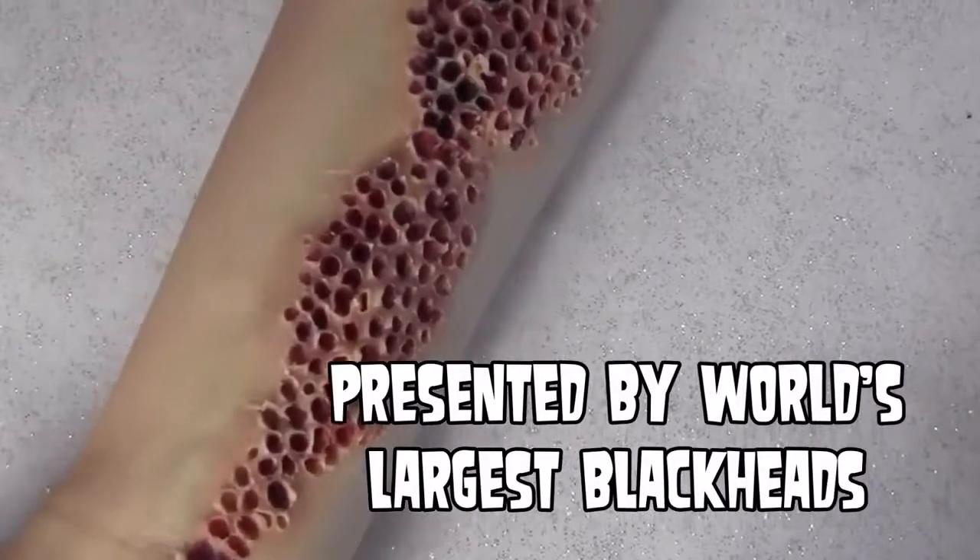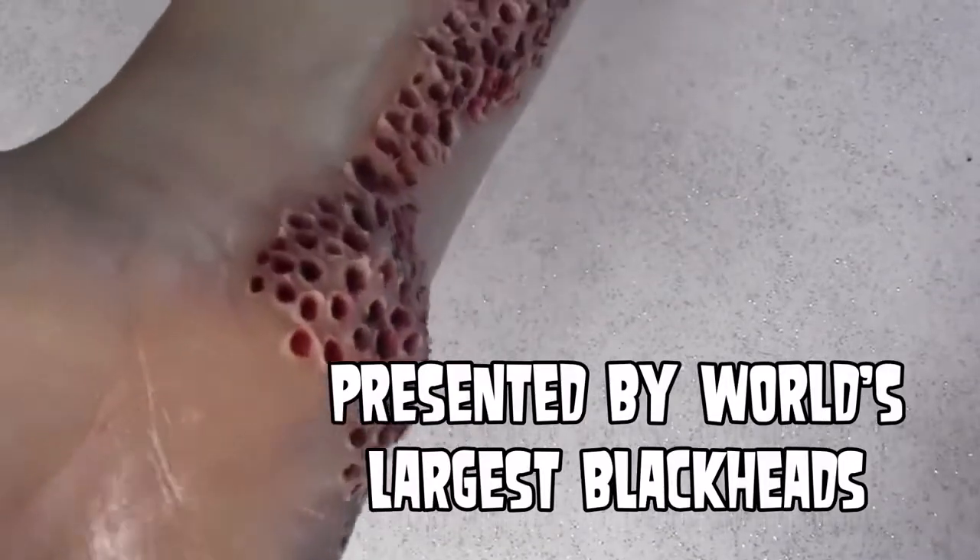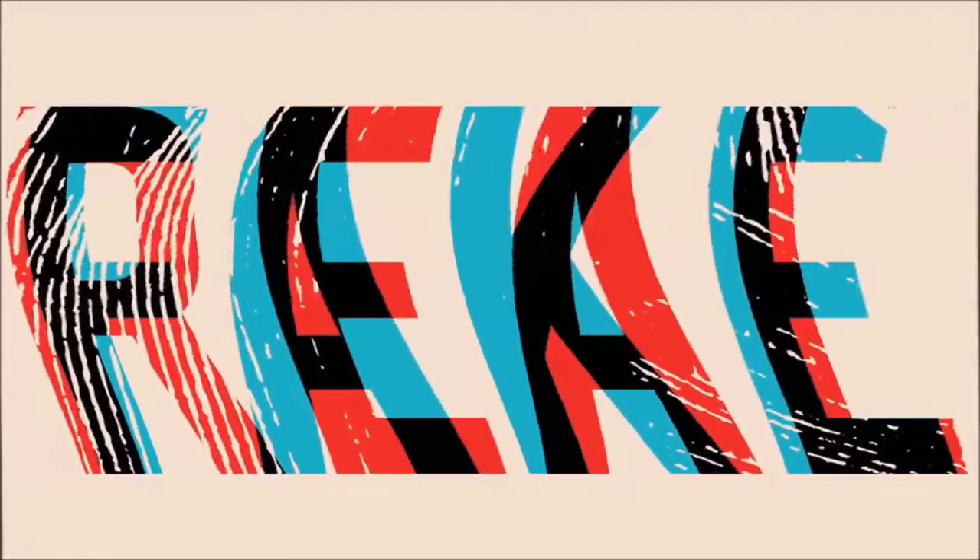One of my good friends Sean sent me this clip and he asked me to figure out: is it real or fake? So let's look at that together here on World's Largest Blackheads. Is this real or is it fake?